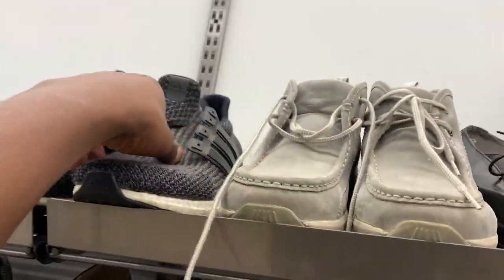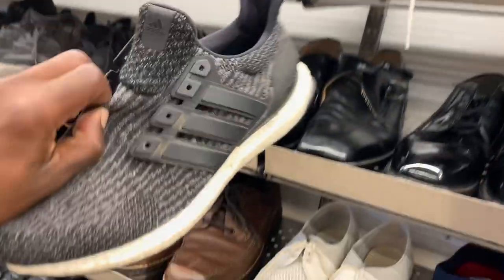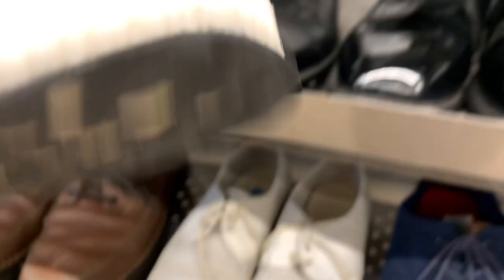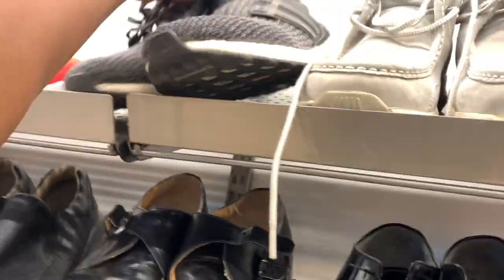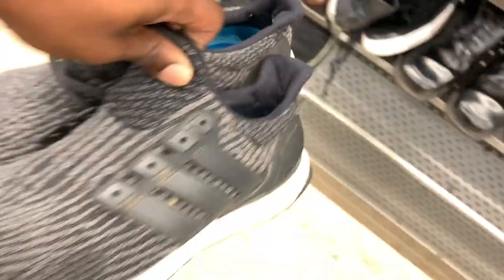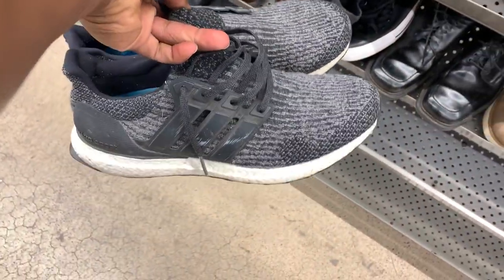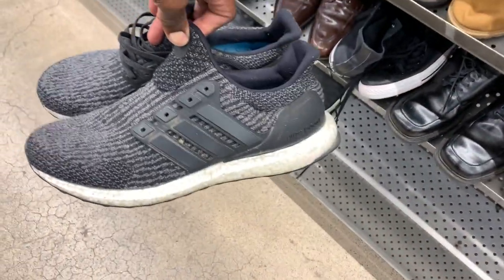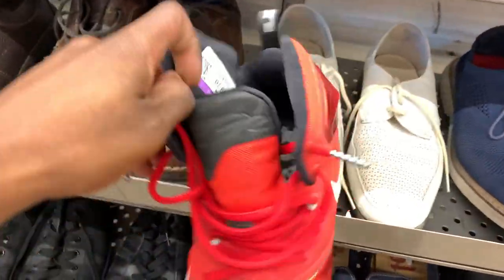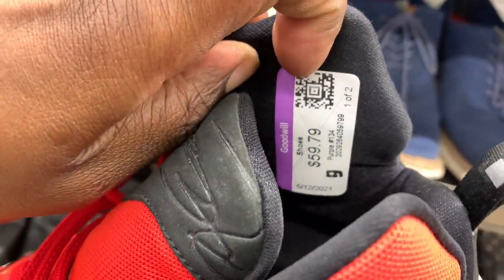We're hitting up the shoe section first and I came across this pair of Adidas Ultra Boost. These are in pretty good condition — the midsole did have some yellowing but nothing too serious, and it was also missing a shoelace. But since they were only asking eight bucks and some change, I figured I might as well grab these up. I'm pretty sure I'll be able to find another pair of shoelaces. These could fit me, so if I don't sell them for maybe 70 to 80 bucks, I'll probably just keep them for myself.